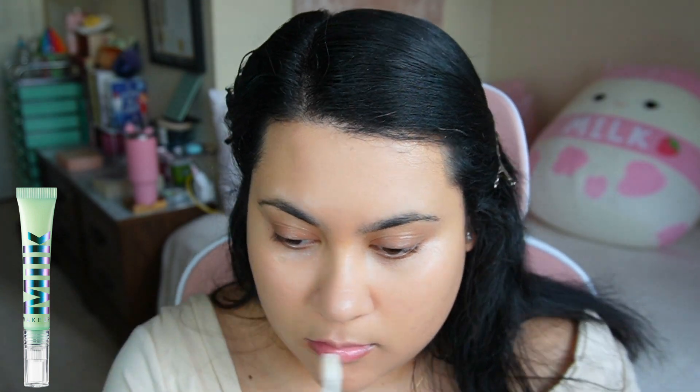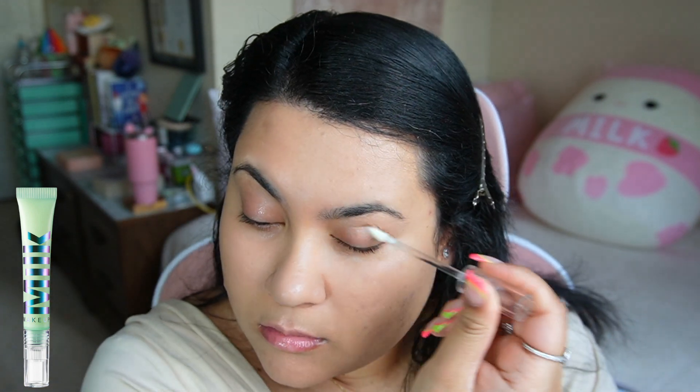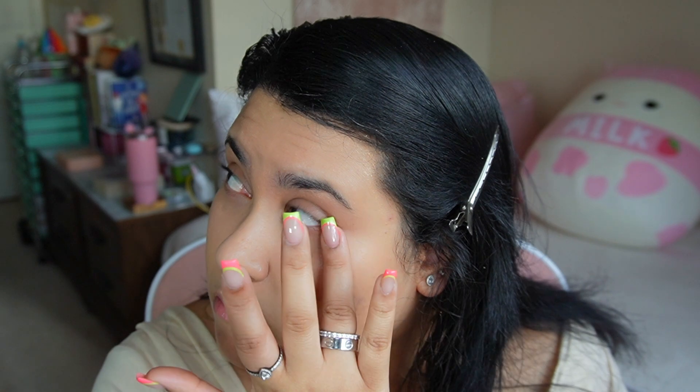Going in with my Milk Makeup Hydro Grip eye primer. This does not make my concealer crease — it settles into my lines so when I use my concealer or powder, it just sits on top, does not crease, and looks gorgeous.